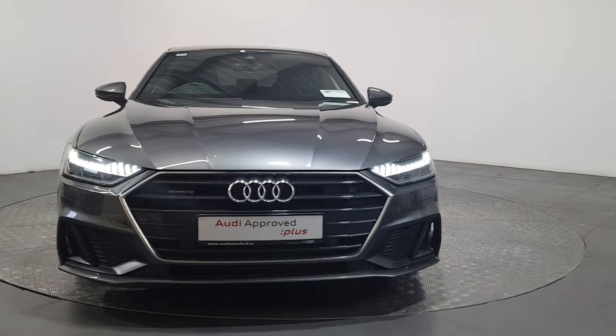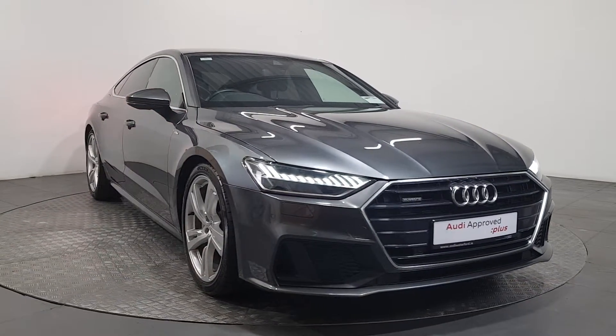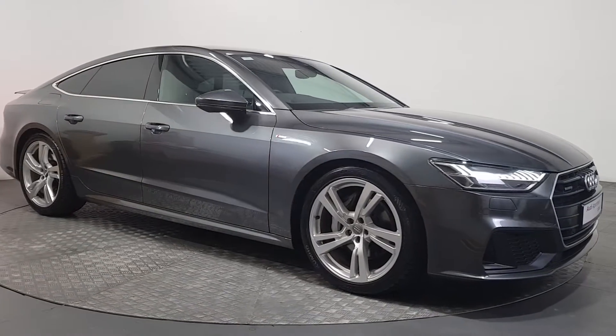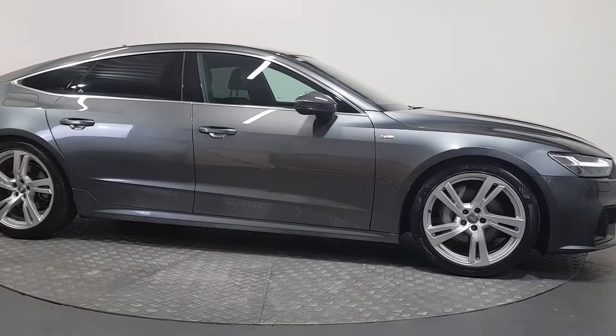An Audi is built to last. That's why our rigorous and comprehensive checks leave nothing to chance. Before becoming an approved used Audi, this vehicle has had to pass a 110 point check.